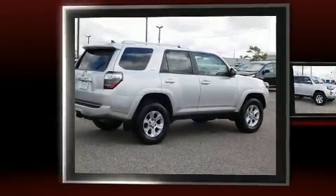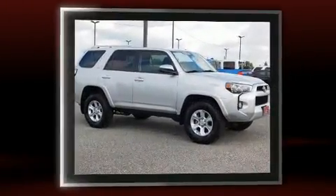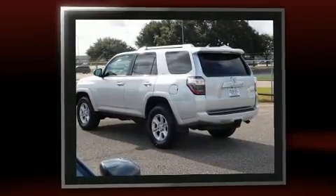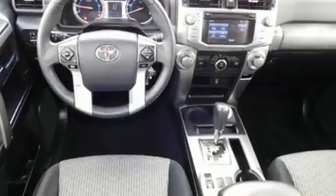Sensibility and practicality define the 2015 Toyota 4Runner. With fewer than 50,000 miles on the odometer, this four-door sport utility vehicle prioritizes comfort, safety, and convenience. It features an automatic transmission, four-wheel drive, and a four-liter, six-cylinder engine.